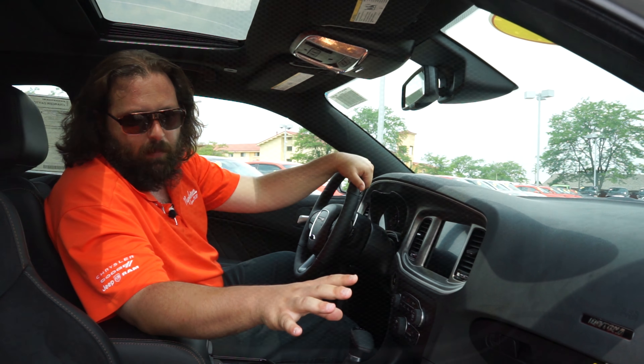So there you have it — a quick overview on the interior of the 392 Dodge Charger Daytona Edition. If you'd like to schedule a test drive on this or any of our other vehicles, please give us a call at 847-298-0900, or just stop on by. We're at 1155 West Dundee in Arlington Heights. Look forward to seeing you.